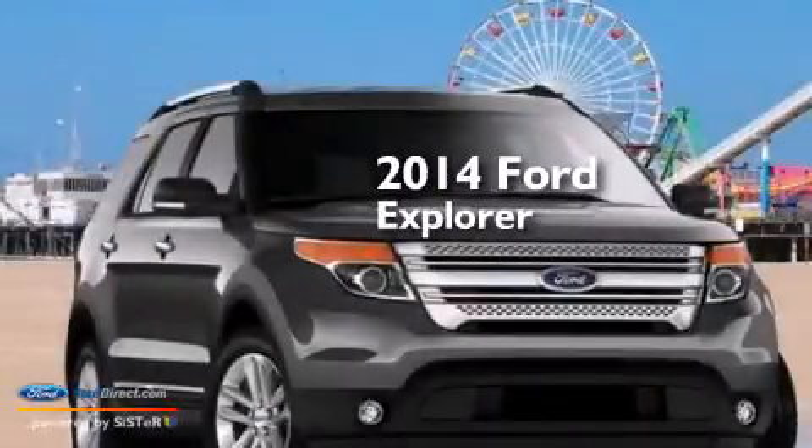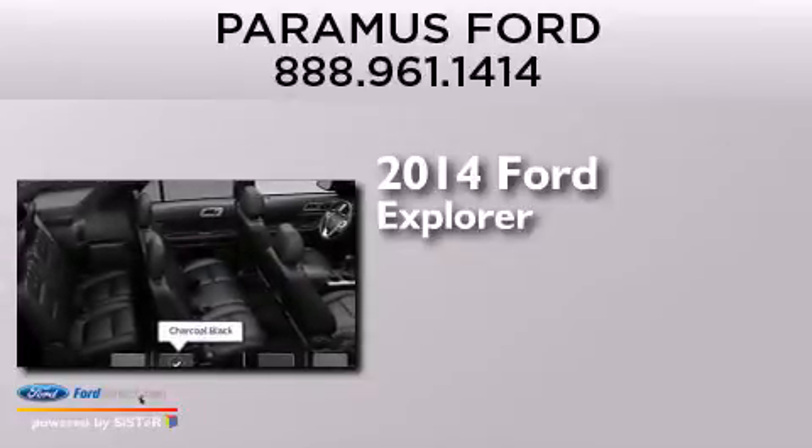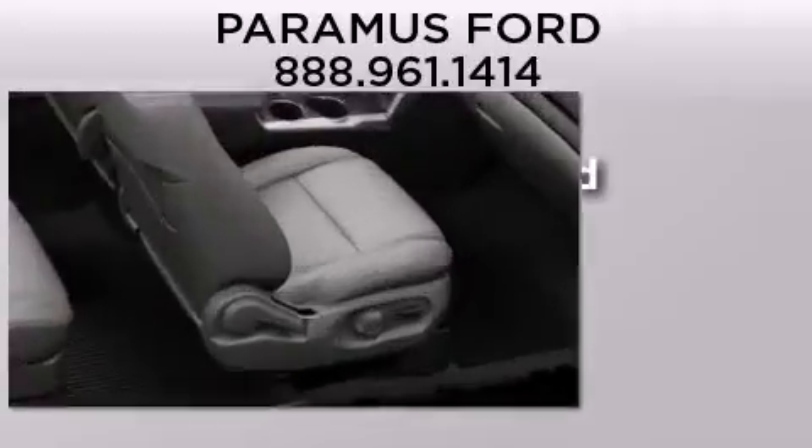This is a brand new 2014 Ford Explorer. It features a 3.5 liter engine, an automatic transmission, and the added capability of four-wheel drive.